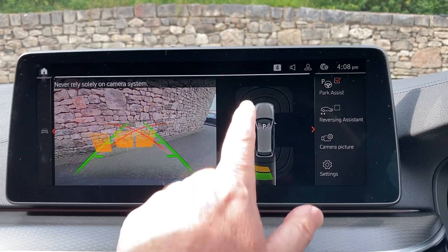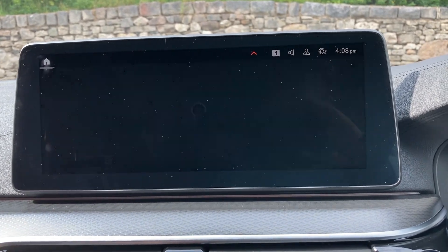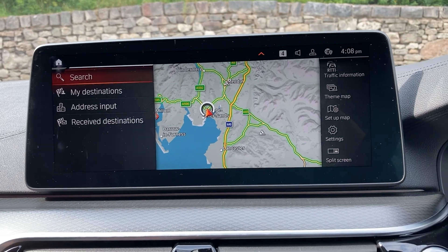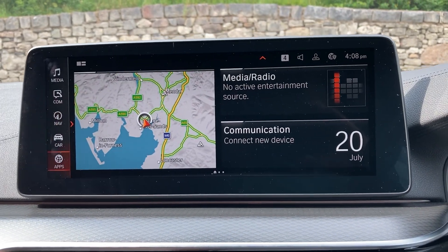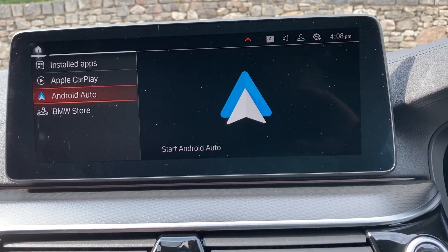Selecting reverse gear, you can see we've got parking sensors front and rear, plus a camera out the back with guidelines and obstacle markers — so no excuses for bumping into anything! The car also has Apple CarPlay, Android Auto, Bluetooth for phones, and DAB radio.